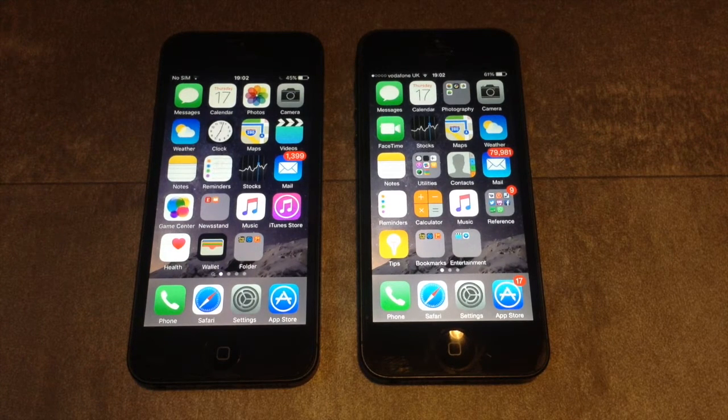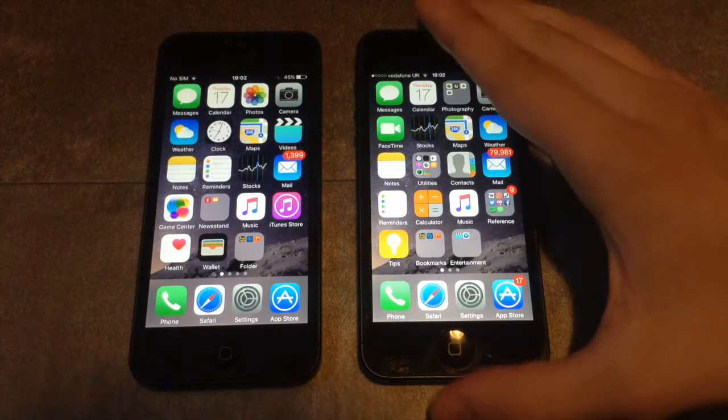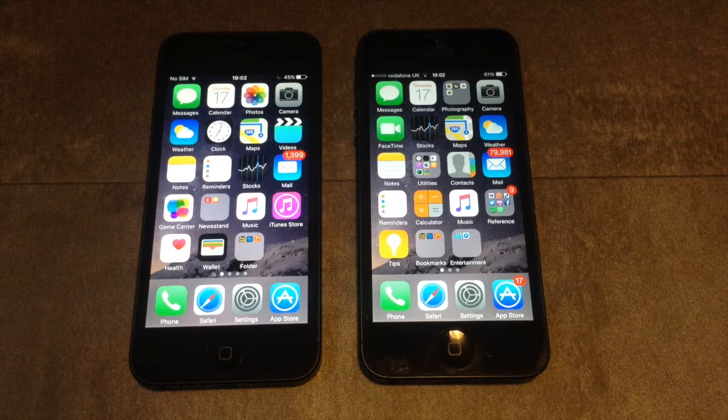And how about the processor and the speed? We are going to see this today in this video. By the way, iOS 9 released yesterday. So on the left hand we have iOS 9, on the right hand we have iOS 8, specifically iOS 8.4.1, which is the latest version of iOS 8 before iOS 9.